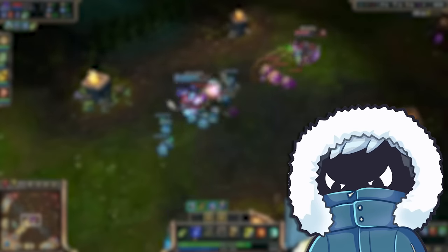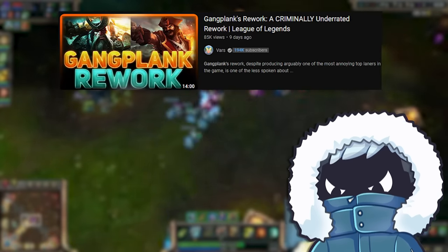For a super in-depth look into Gangplank's history, you should check out Vars' video — he does a great job of explaining it.